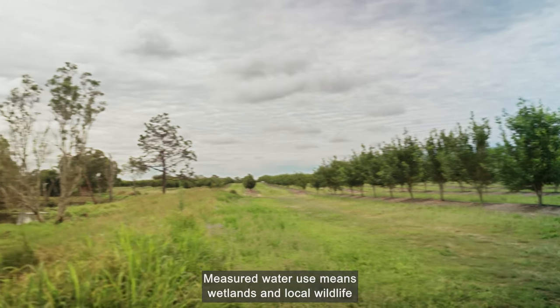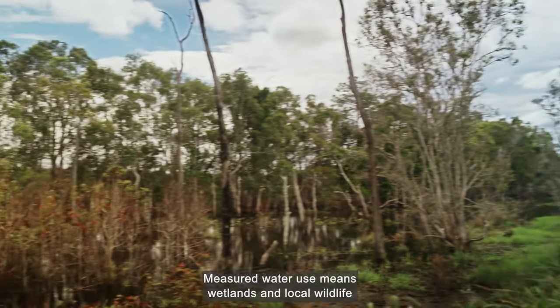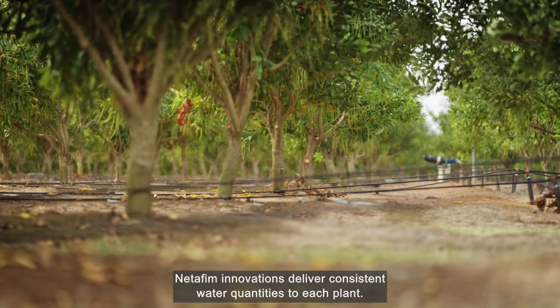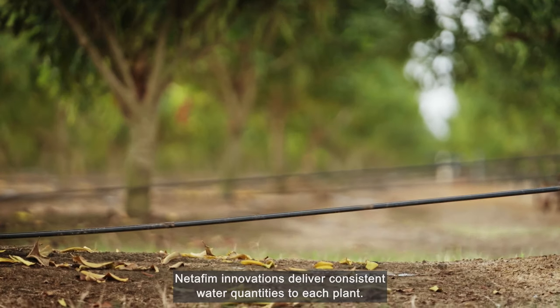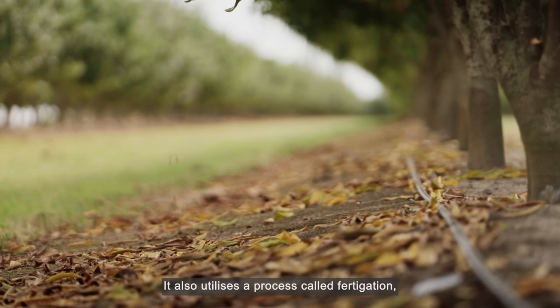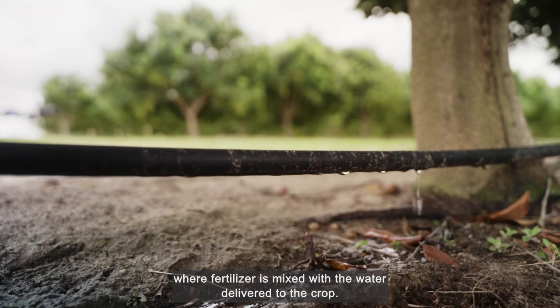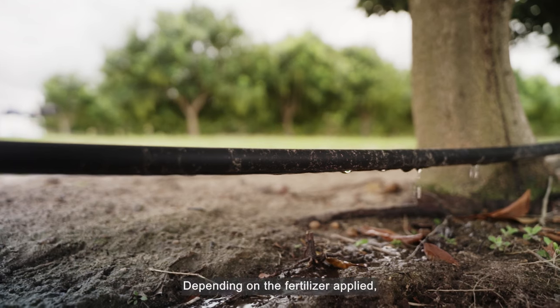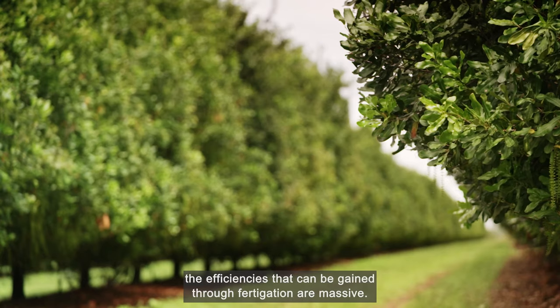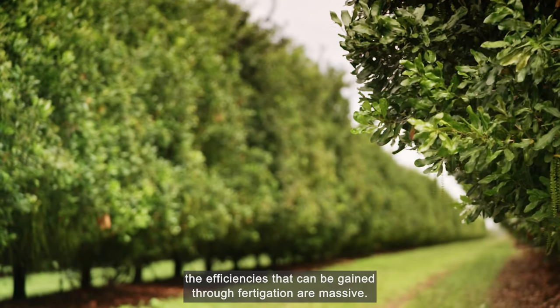Measured water use means wetlands and local wildlife on this property are also protected. Netafim innovations deliver consistent water quantities to each plant. It also utilises a process called fertigation, where fertiliser is mixed with the water delivered to the crop. Depending on the fertiliser applied — whether it's nitrogen-based or a blend — the efficiencies that can be gained through fertigation are massive.